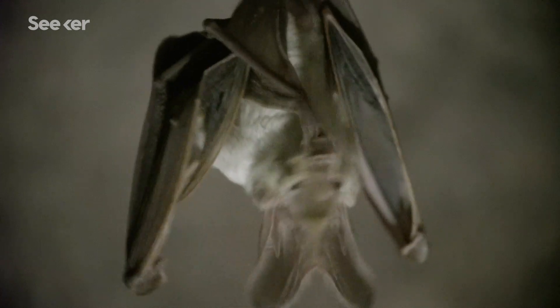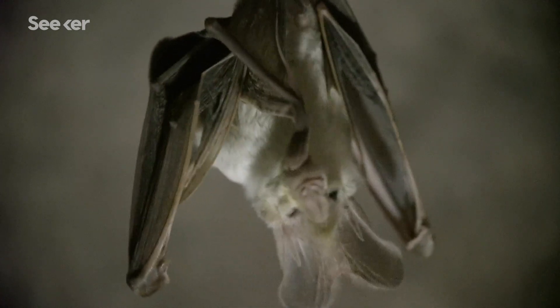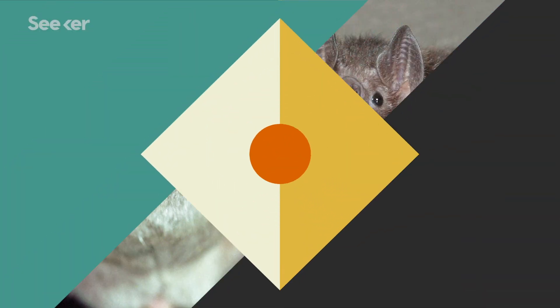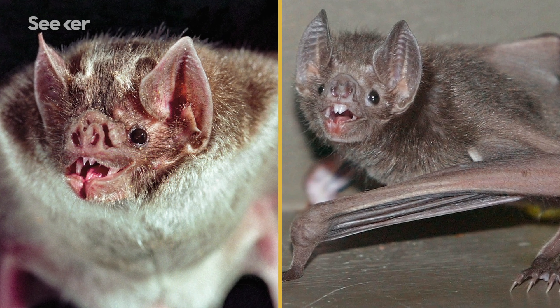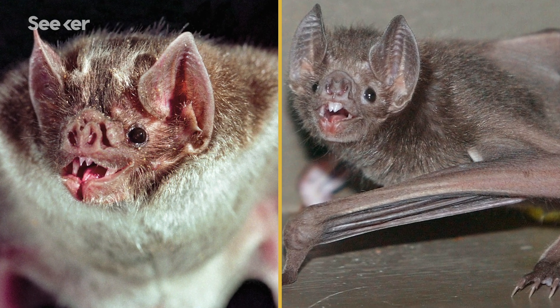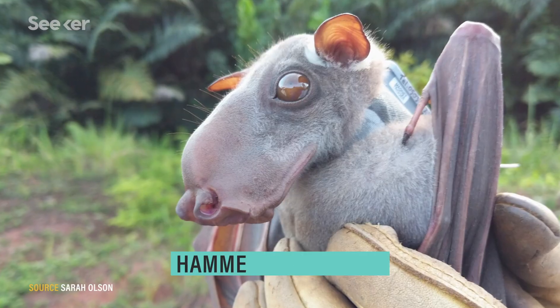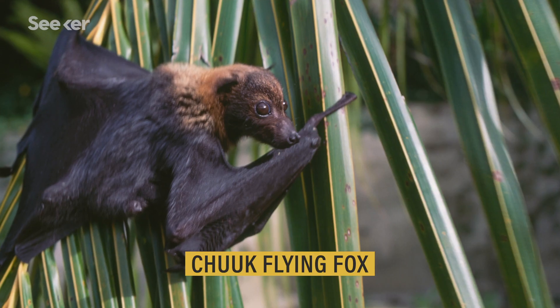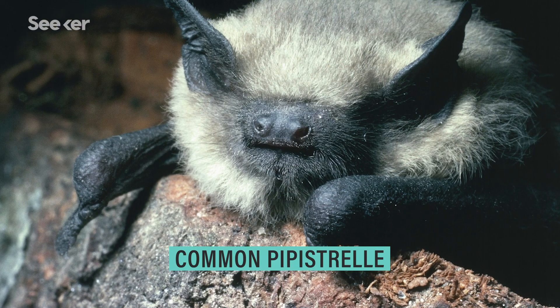I know those guys seem to have a bit of a bad rep these days, but you'll soon discover just how extraordinary these creatures are and the important role they play in our everyday lives. As a child, you were probably introduced to bats via the infamous vampire bats — those little bloodsuckers associated with Dracula. Well, there are more than a thousand other species. Bats make up 20% of all mammals, and because of that, they're everywhere, living on almost every continent, and they vary greatly in size and appearance.